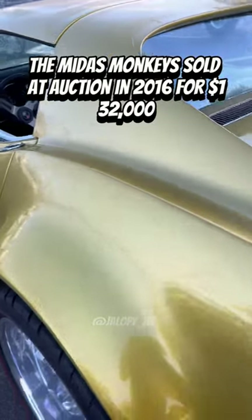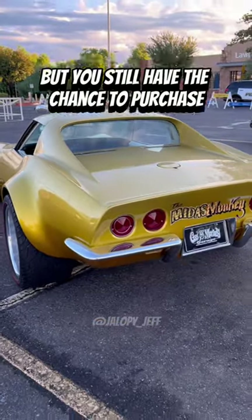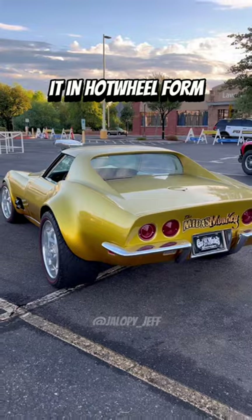The Midas Monkey sold at auction in 2016 for $132,000, but has since been bought back by Richard Rawlings. You still have the chance to purchase it in Hot Wheels form.